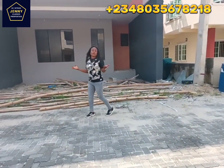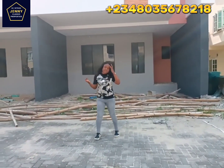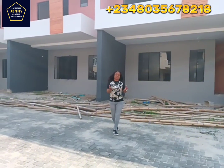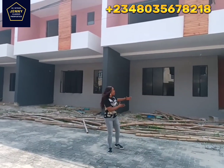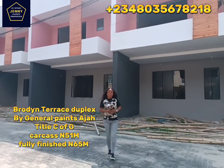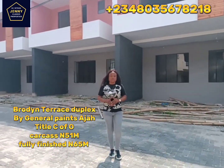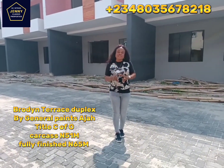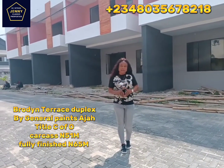Come to buy carcass where you can do the finishing, the interiors, the air conditioning, the plumbing, the tiling — yes, we've got you covered. Here at Broadme Residence, it's going for 51 million Naira for a four-bedroom terrace duplex. And if you want it fully finished, we've got you covered for 65 million Naira.